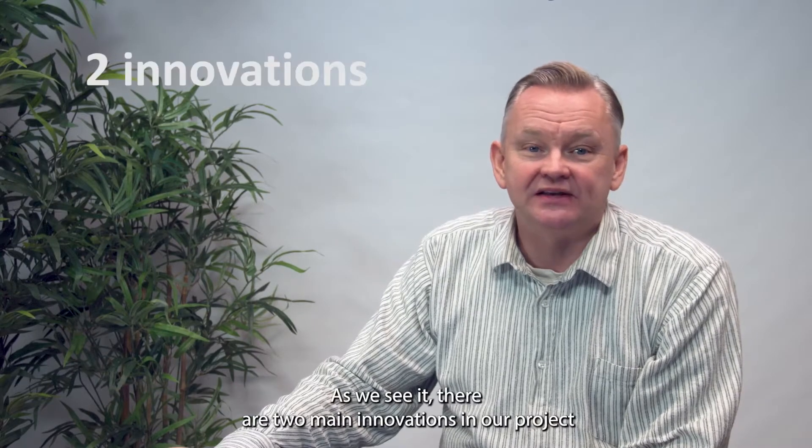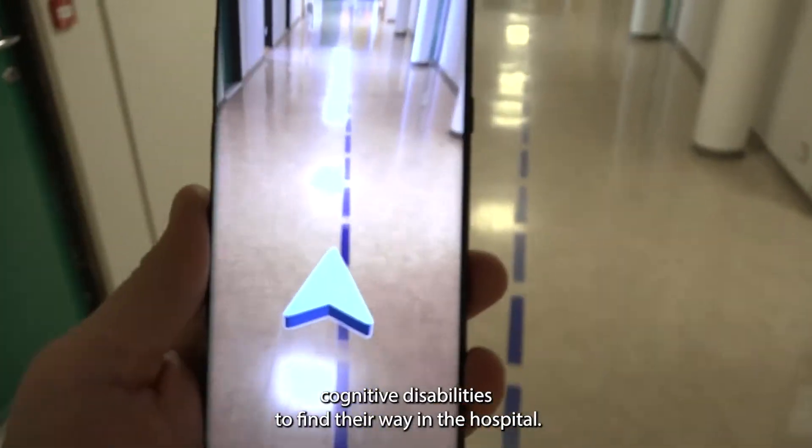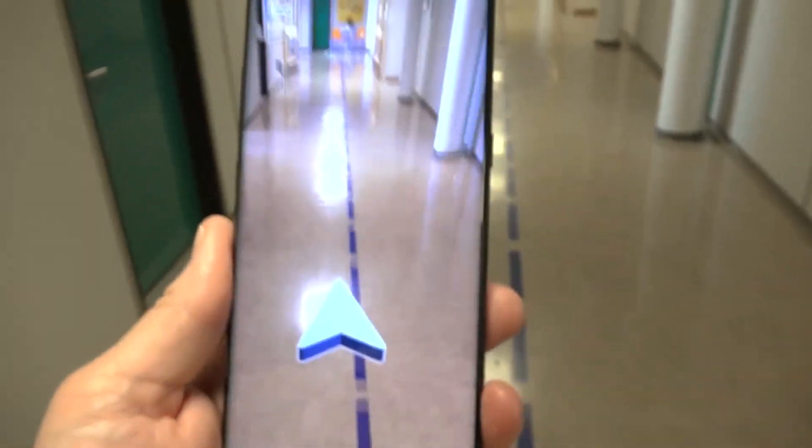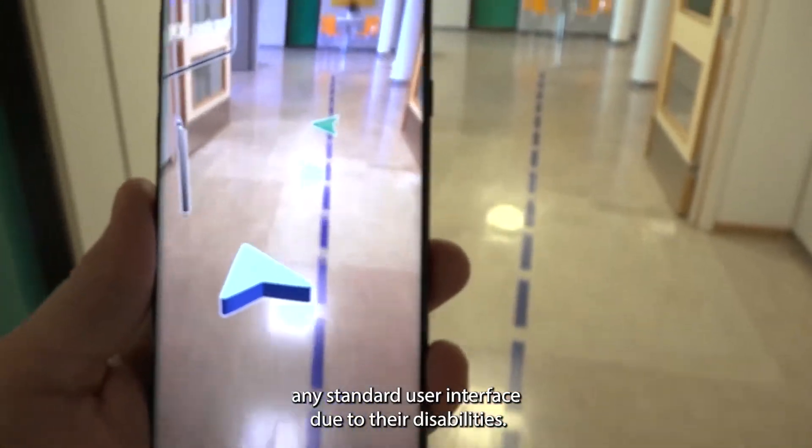As we see it, there are two main innovations in our project. The first is using augmented reality to help patients with severe cognitive disabilities to find their way in the hospital. These patient groups would probably not be able to use any standard user interface due to their disabilities.